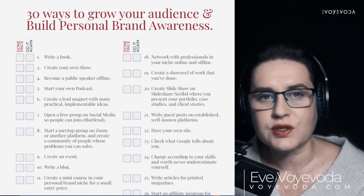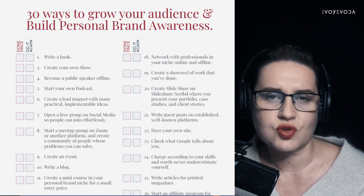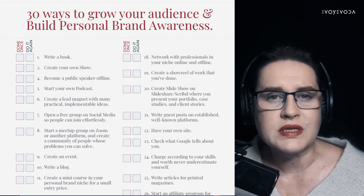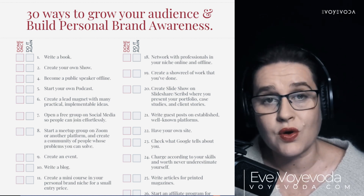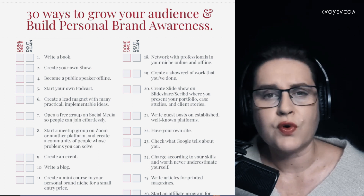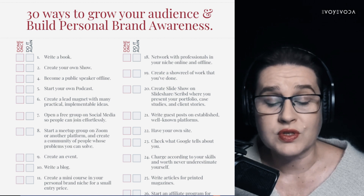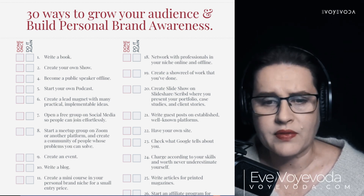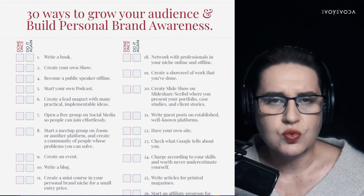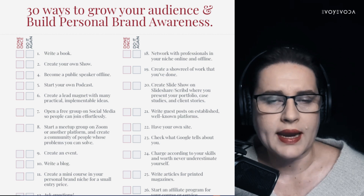Hello my friends, today we're discussing 30 ways to grow your personal branding awareness with this amazing checklist. This is a fantastic instrument which will help you remove the madness from the process, because as you know, if you're repeating the same thing and expecting different results, that's the definition of madness. So let's talk about practical ways you can plan your activity for your personal brand. I chose these 30 methods — which are super proactive and super interesting — because I've used most of them myself or helped my clients with them, and these methods work like magic.